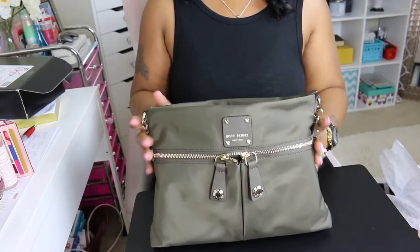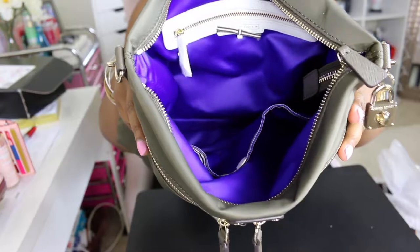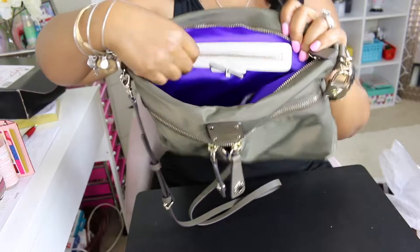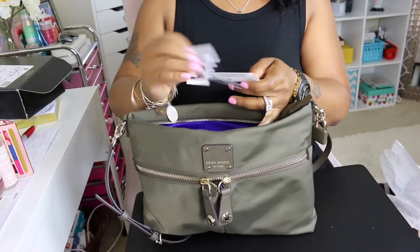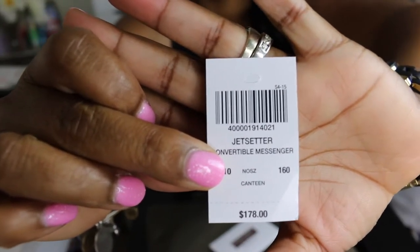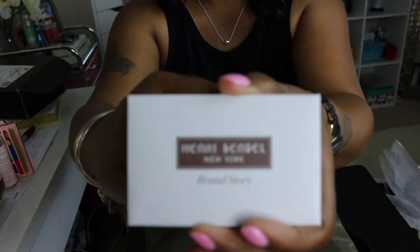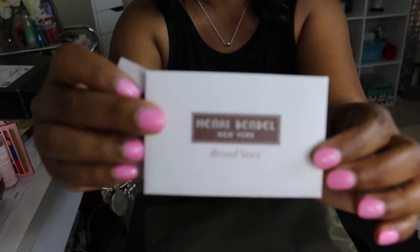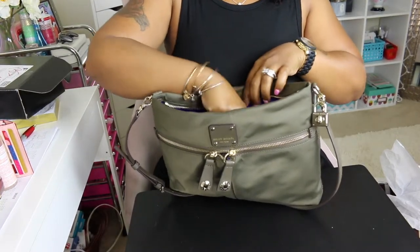I stuck with this because to me you can wear it summer and winter, so I didn't want any of the bright colors. The inside is really big, as you can see, and it does have a zipper pocket which comes in handy. Here's the information card on the bag, and it also comes with the brand story giving you background on the Henry Bindle brand.